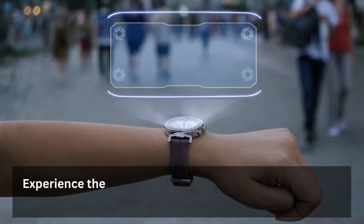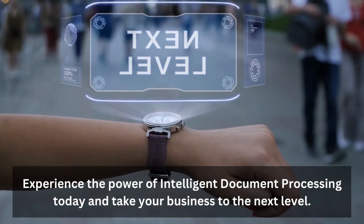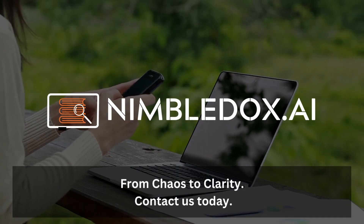Experience the power of intelligent document processing today and take your business to the next level. From chaos to clarity — contact us today.